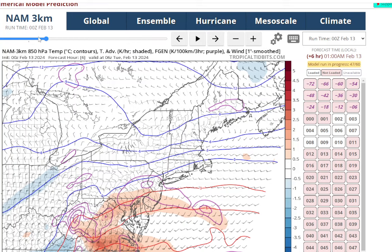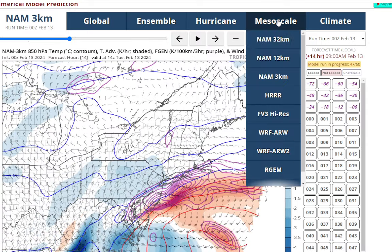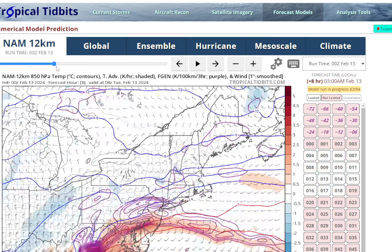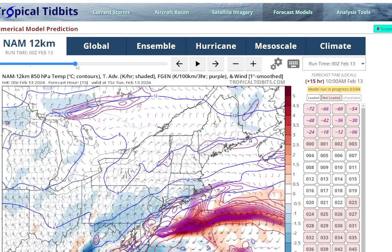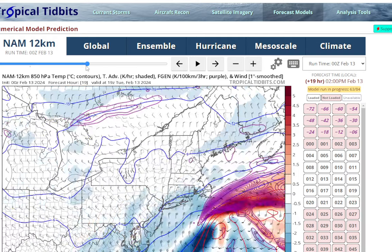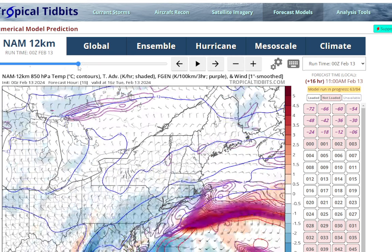Looking at F-Gen, this shows the lift and energy in the atmosphere. Heaviest F-Gen is now off to the south on the NAM-3. Looking at the NAM-12 as well, seeing the same thing — the heaviest precipitation now off to the south as the storm track has trended further south. The heaviest precipitation is going to be falling in warmer air to the south, so less snow. That's why I think a lot of these numbers are overdone.